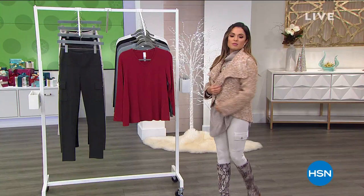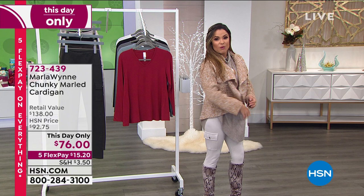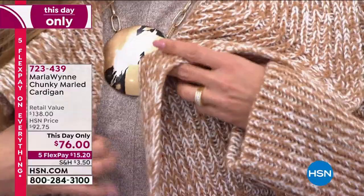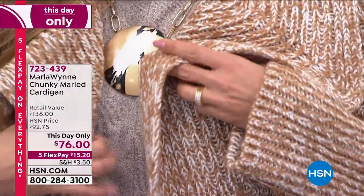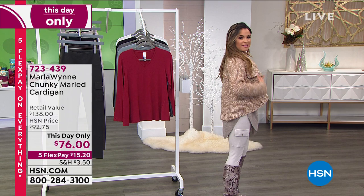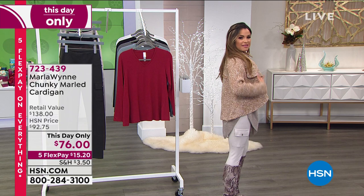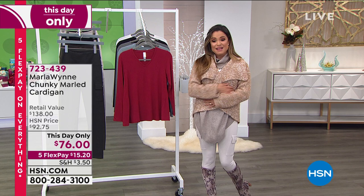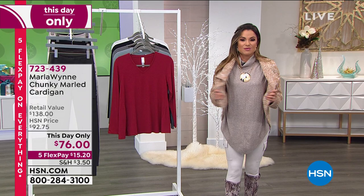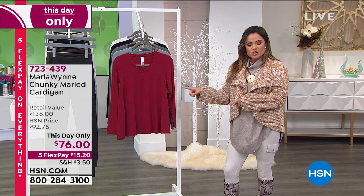Coming up next hour — I just popped this on for a second to show you. It's a this-day-only chunky marled knit cardigan in camel; there's also a seamist gray, which is a beautiful bluish gray, and black. There's a little button underneath — you can actually button this across if you want to, getting a whole different look in the front. It is so soft and warm, and the way it's cut keeps your shape — very feminine and beautiful. For today only at $76, with five flex pay that's $15.20.